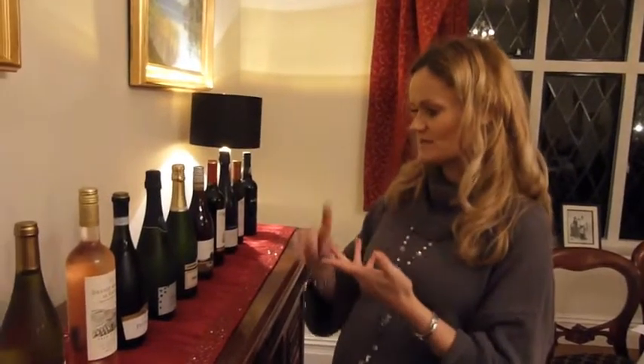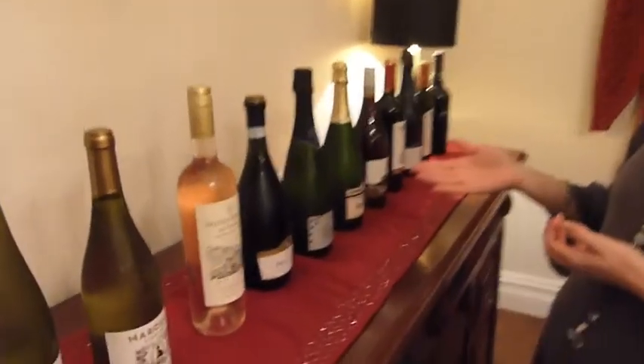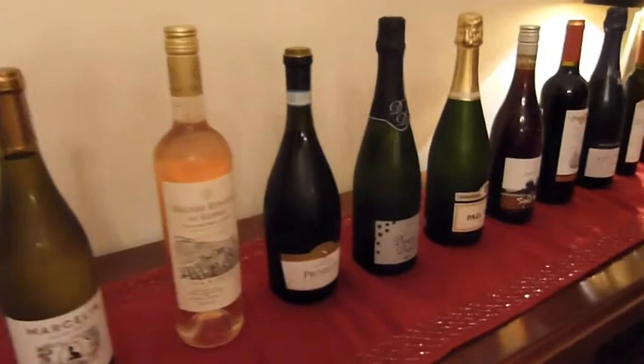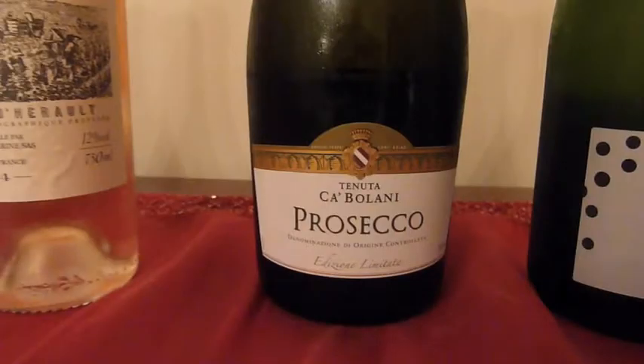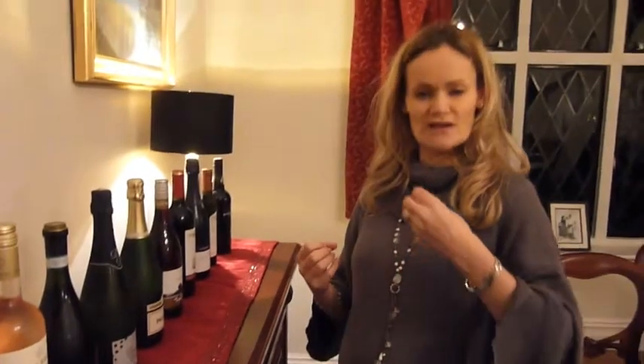We're then going to look at different types of sparkling wine to see what makes a difference in terms of price, how it's produced, and taste. We've got a Prosecco from Italy, which is obviously a bit sweeter and a bit more fruity, and then we're going to try a Cava from Spain.